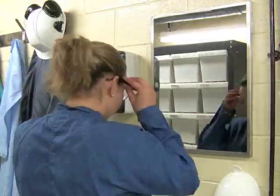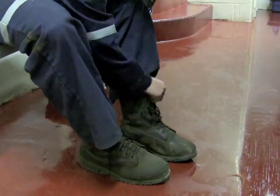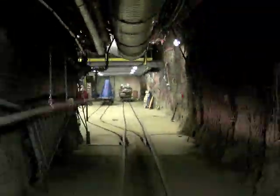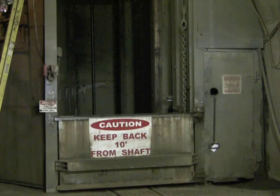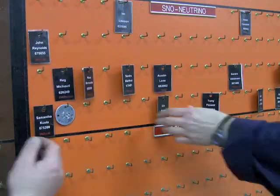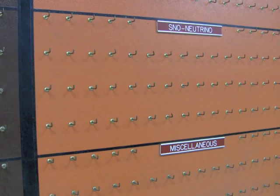At the end of the day, you and the rest of the SNOLAB crew pack up and head back to surface. The SNOLAB crew will be back, prepared to do the same thing all over again tomorrow.